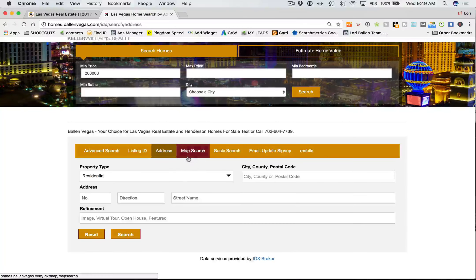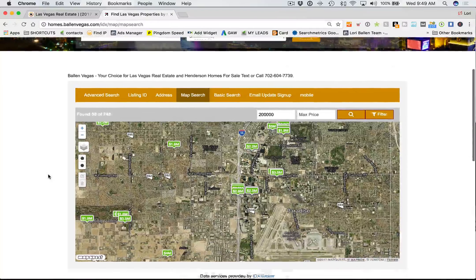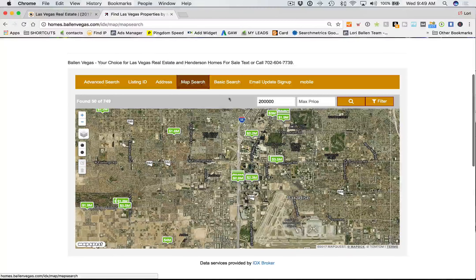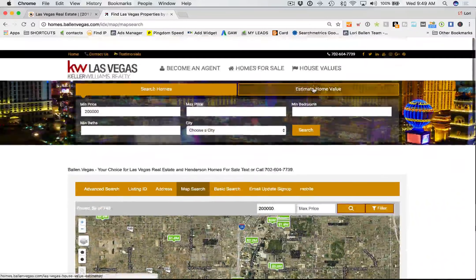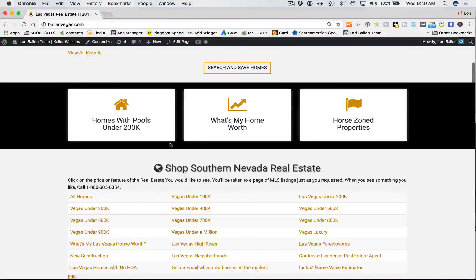It's important that you have IDX Broker Platinum Edition — you'll be paying for your IDX directly to IDX Broker when we set that up for you. The map search is a Platinum option. They can also sign up for email alerts, and there's a mobile option there as well.